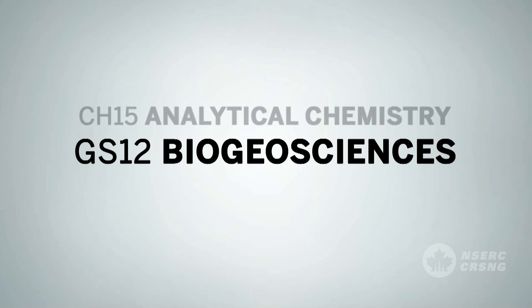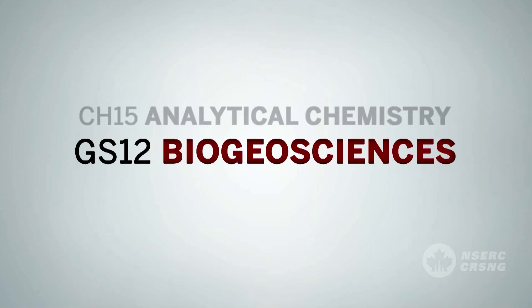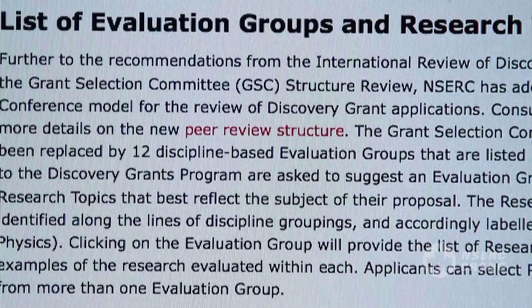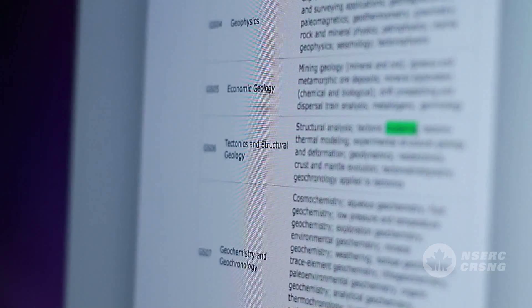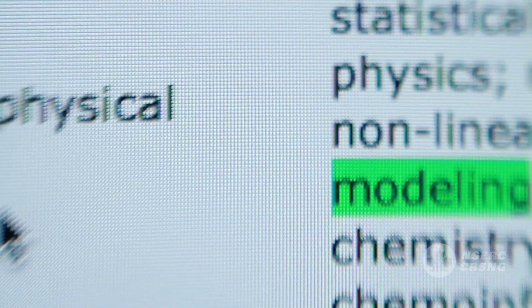You are also asked to select up to five research topics in decreasing order of relevance specific to the research you propose. These topics can be from any of the evaluation groups, but the first one should be from the evaluation group you selected. If you choose a research topic by searching for key words, you should check its relevance to your selected evaluation group. It is important to pick research topics directly related to the scope of the work proposed in your upcoming application.